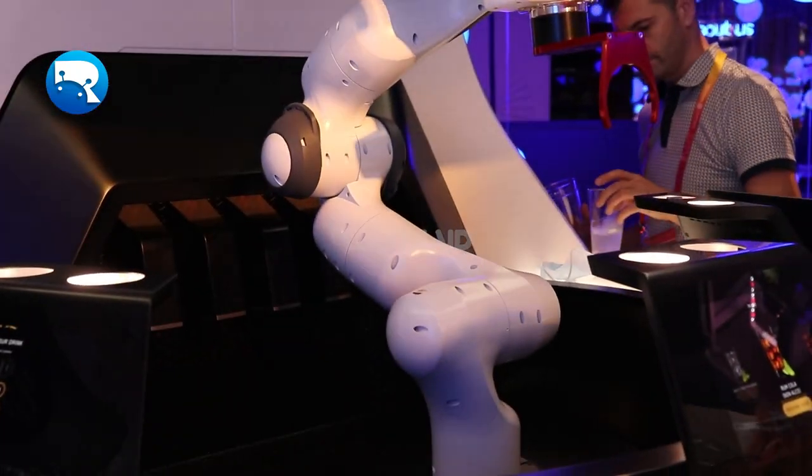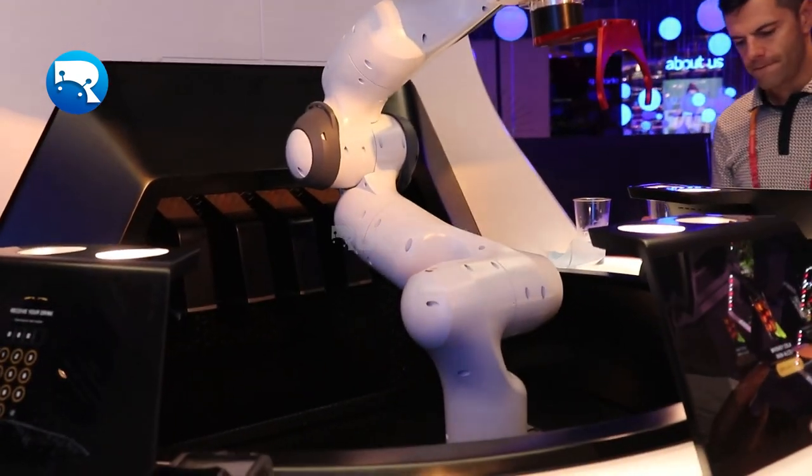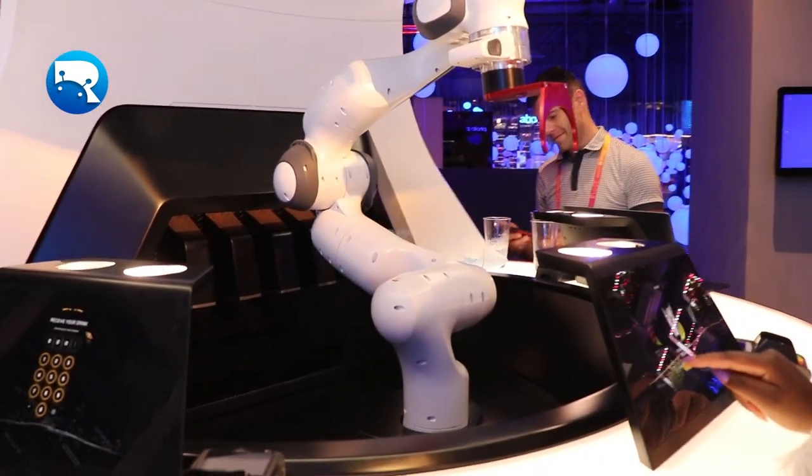Yanu is an advanced version of this technology, designed specifically as a bartending unit operating fully autonomously. Yanu is a cloud-based robotic arm that can blend and serve drinks.